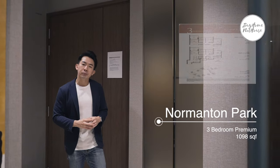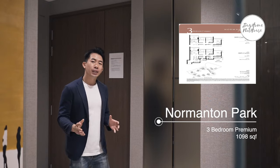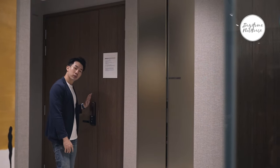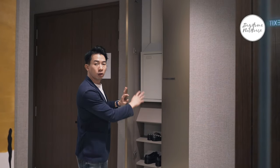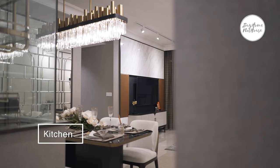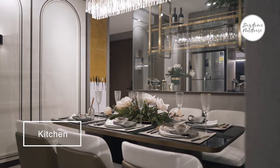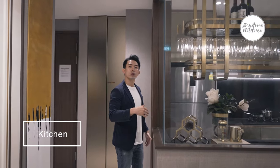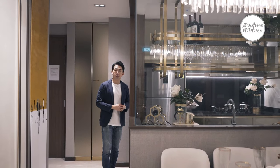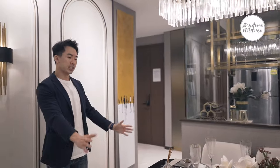This is the 3-bedroom premium layout at 1,098 square feet. As you enter from the main door, it comes with a Samsung digital lock. There's a DB box and shoe shelving at the entrance. The enclosed kitchen features a glass window overlooking the dining and living area, plus a WC and utility room inside.